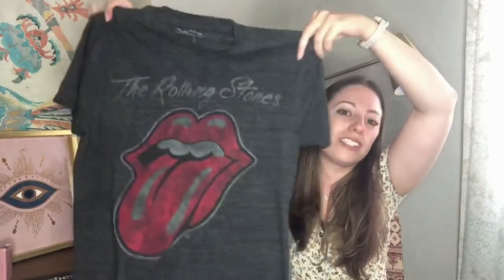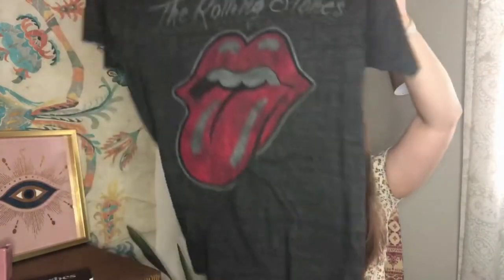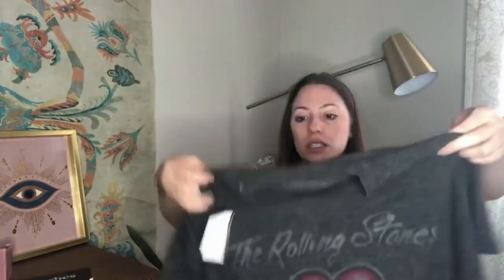And last, I forgot I grabbed another Rolling Stones — this is the more classic logo with a distressed kind of vibe. This one is $4 and was a white tag, so some sort of return from Target.